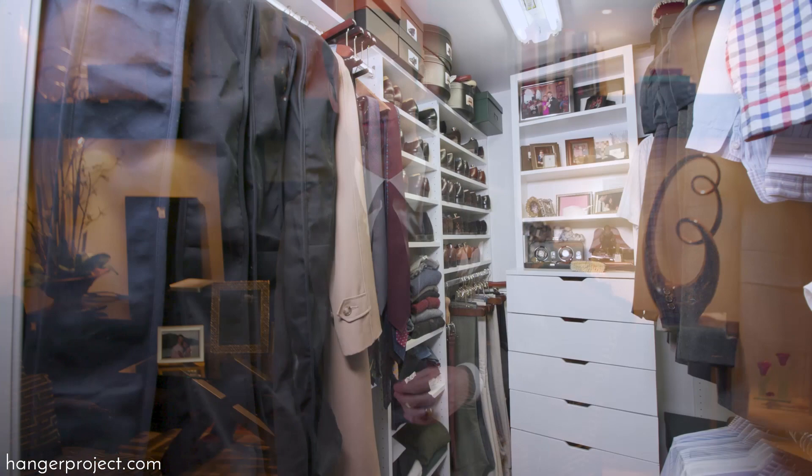Hi, I'm Kirby Allison and welcome to my home. We love helping the well-dressed take care of their wardrobes. In today's video, I'm going to be talking about how to protect your wardrobe against the devastation of clothing moths.